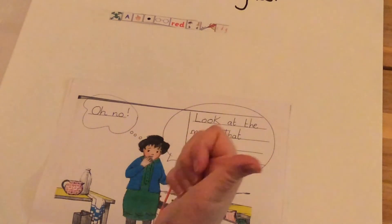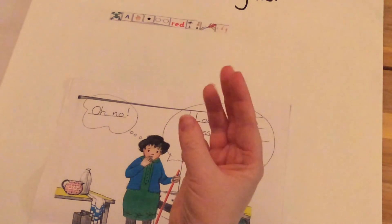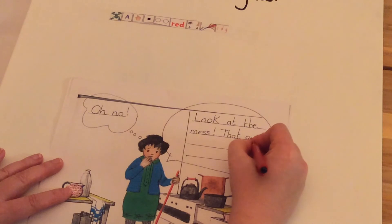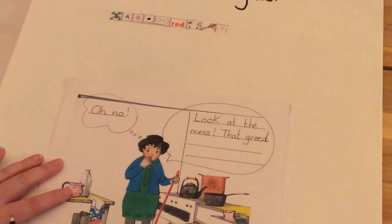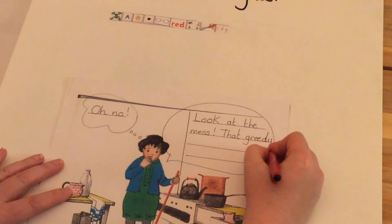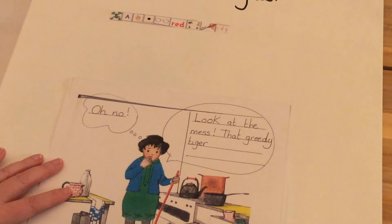That describing word 'greedy' — let's use Fred Talk to sound it out: grr-ee-d, and then it's another E sound but it's when Y makes the E sound. That greedy tiger has eaten all of the food.